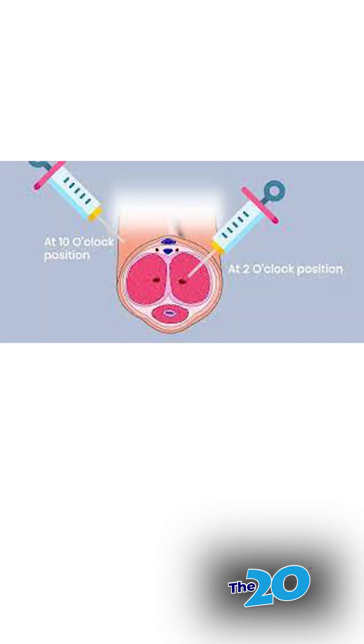Fifth is sexual health — O shots and P shots. Are you doing O shots and P shots? We haven't done O shots and P shots yet, but we want to. We're getting into it.